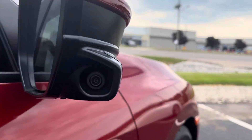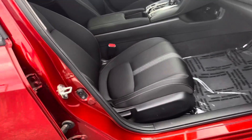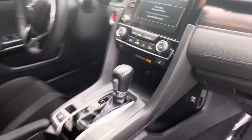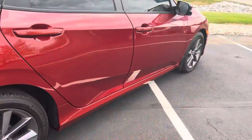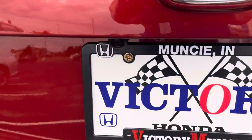As well as your Honda Lane Watch technology. This Civic will come with your heated black cloth interior and will provide your back seat passengers with plenty of legroom. This Molten Lava Metallic Civic will come with your rear view backup camera.